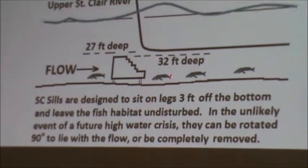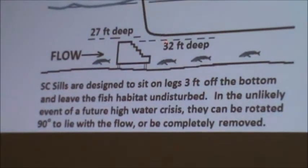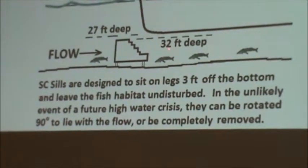This is done in proportion, so you can see that 27-foot depth is needed for ships. The maximum height of those sills would be 32 feet.